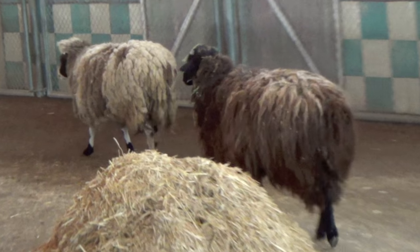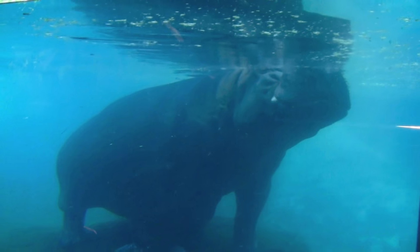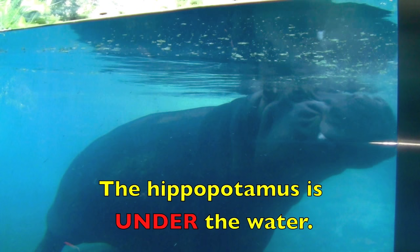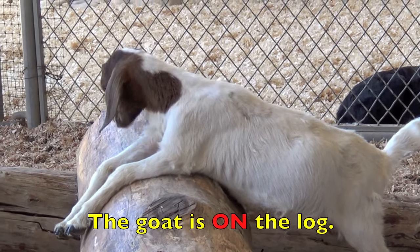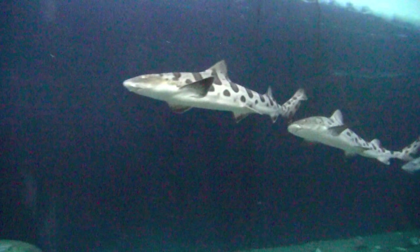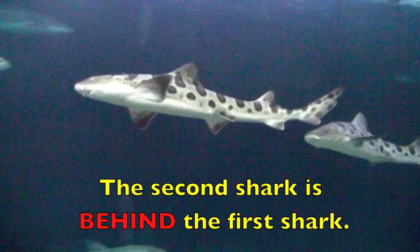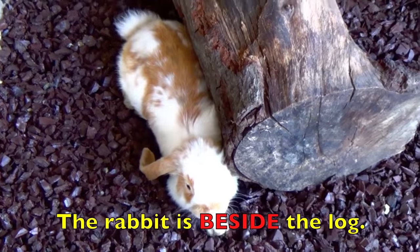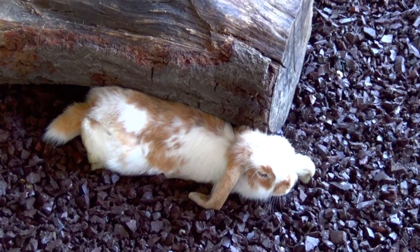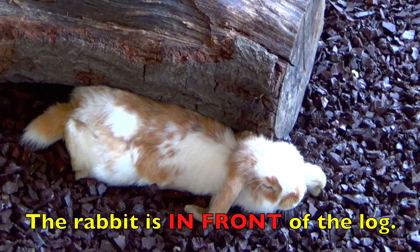Where is the brown sheep? The brown sheep is behind the tan sheep. Where is the hippopotamus? The hippopotamus is under the water. Where is the goat? The goat is on the log. Where is the second shark? The second shark is behind the first shark. Where is the rabbit? The rabbit is beside the log. Now boys and girls, from this direction, where is the rabbit? The rabbit is in front of the log.